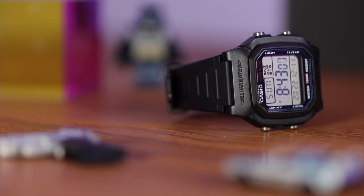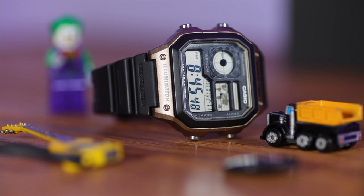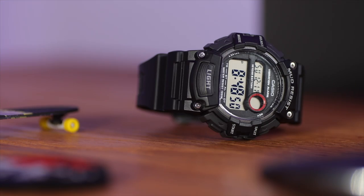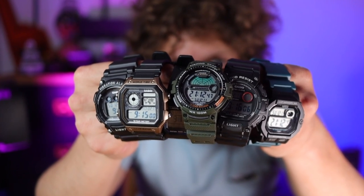So there we go — six amazing value-for-money Casios, each with their own unique features, all with 100 metres of water resistance and a 10-year battery life. I honestly think there's a watch there for everybody, and to have a watch that you literally don't have to worry about for at least 10 years is pretty mad, isn't it?